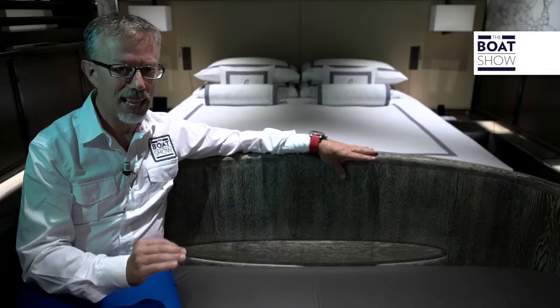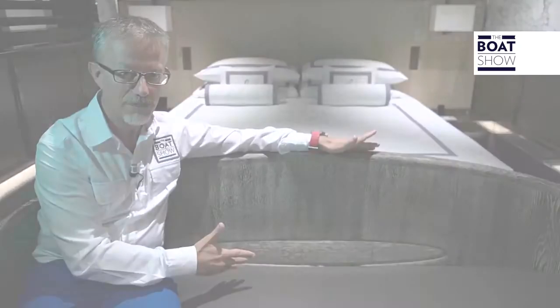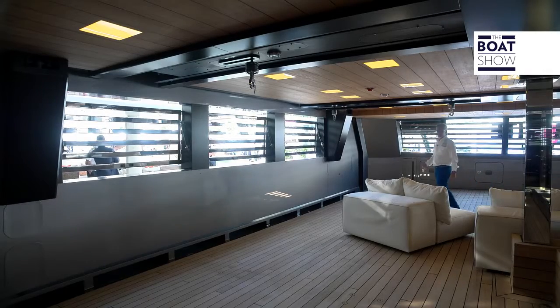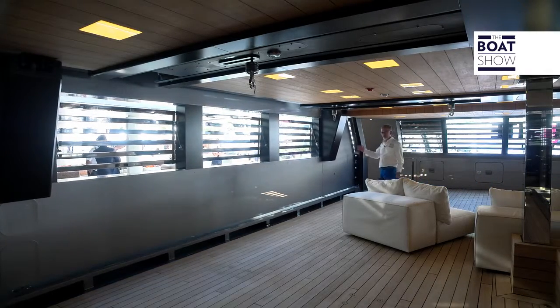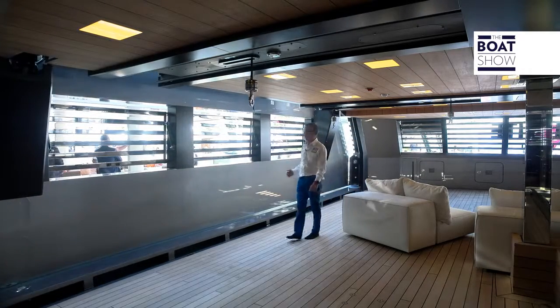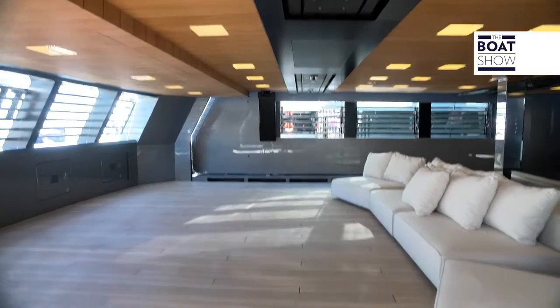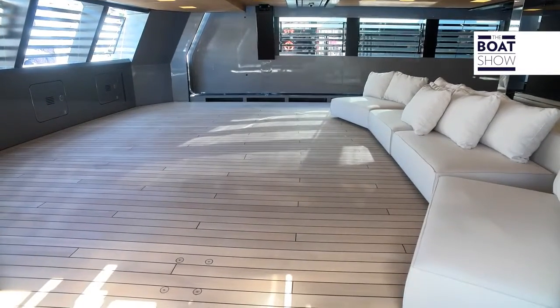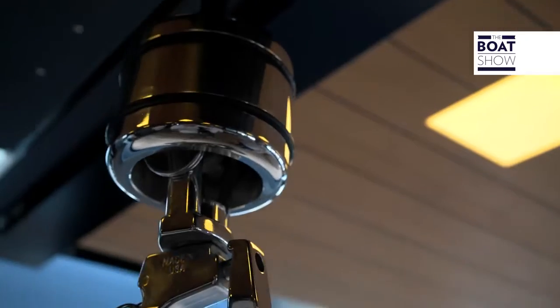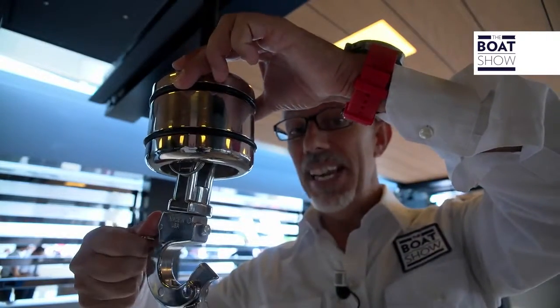Every piece of furniture has been designed and made just for this yacht, even this sofa. This living area faces onto the sea, opening up onto these 10-meter-long terraces. Truly gorgeous. There's space for two 9-meter tenders here, moved by this crane. This hook alone costs 1,000 euros.